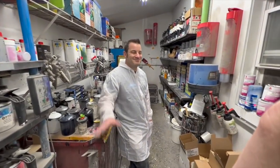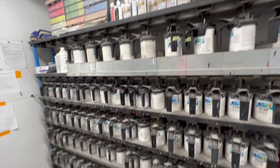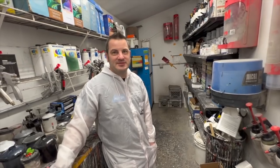We have Scotty here — everyone say hi to Scotty. So we're in his lab, his paint lab. I'm going to let Scotty do some talking about what he does, some of the prep work, and how he gets things to stay. A lot of you guys ask how does it hold up — it's plastic, it's this, it's that. Well, Scotty's been doing this for 23 years.